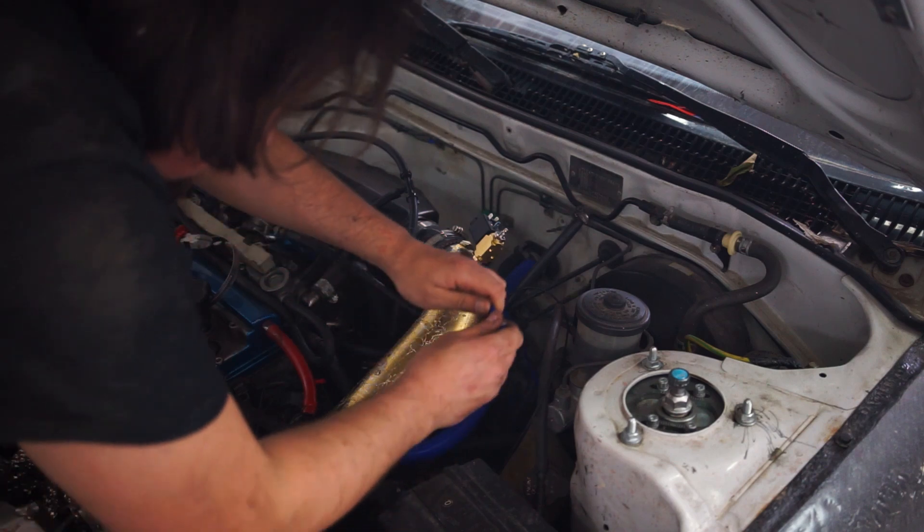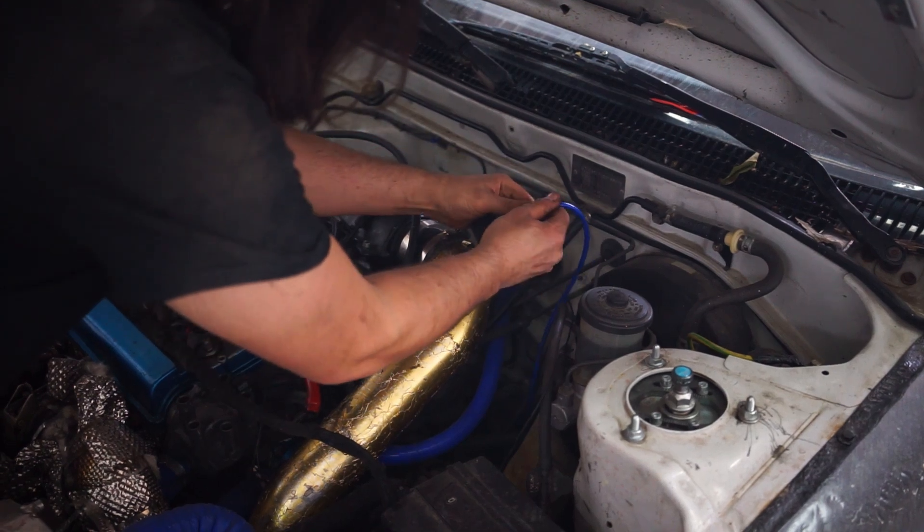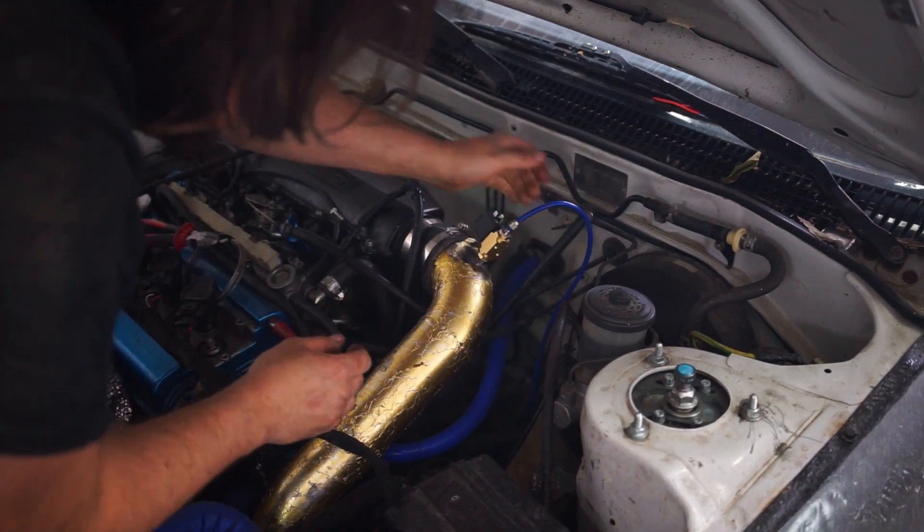If you have any other questions about exhaust gas temperature, EGT probes, or related topics, let me know in the comments below. Have a nice day, goodbye.